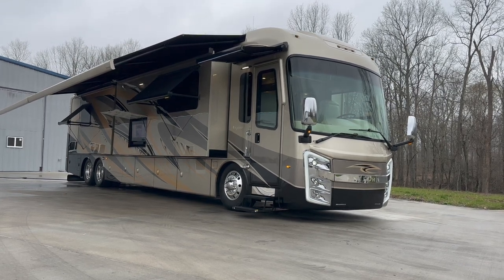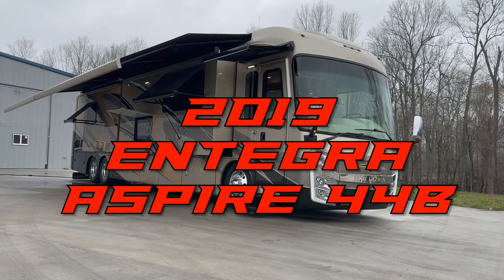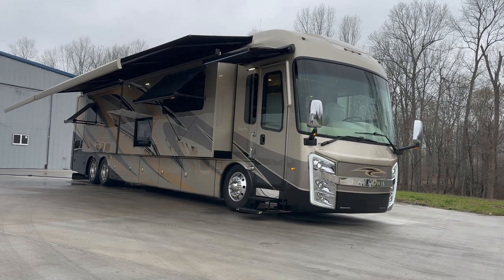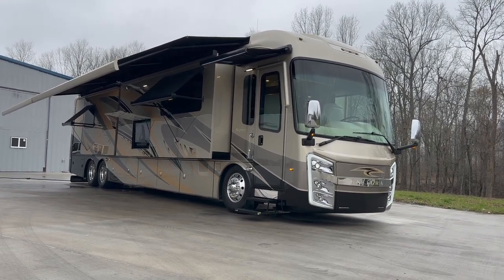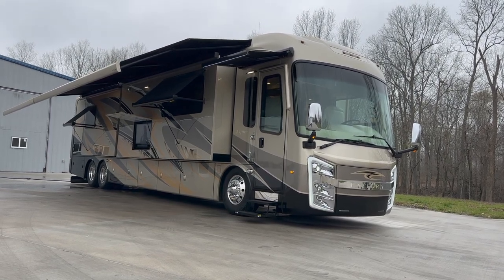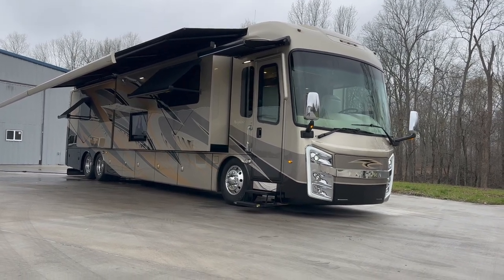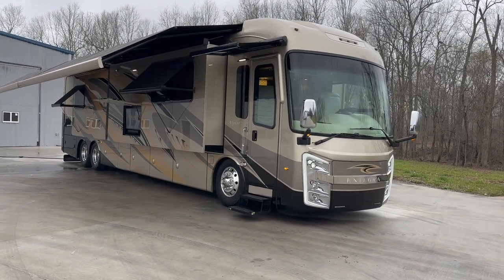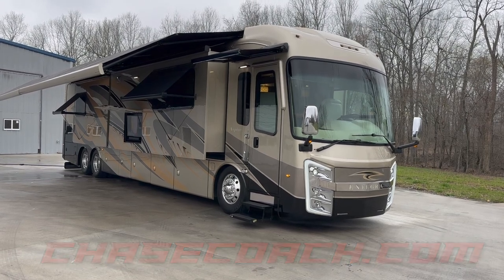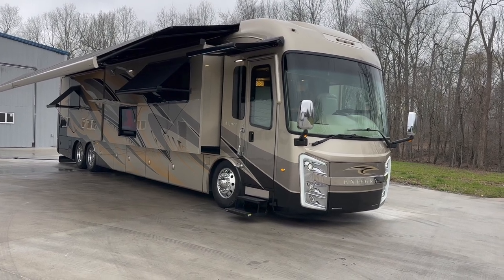I've got a super nice coach to show you today. 2019 Integra Aspire 44B, so 44 Bravo, four slide-outs, loaded with options. I think it stickered for around $450,000 when it was new, and we are selling this coach in like-new condition for much less. I'm going to take you around the outside and take you through the interior. Over 200 pictures online at ChaseCoach.com. Go to ChaseCoach.com, click on Used RVs, check out over 200 photos, full description and specs.